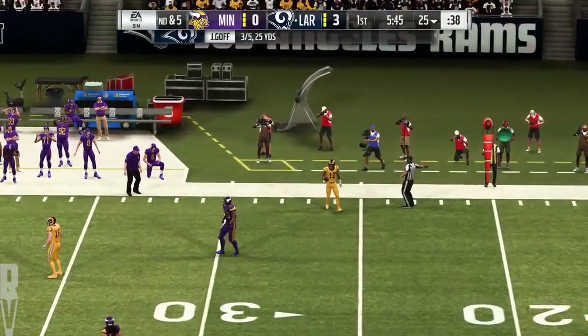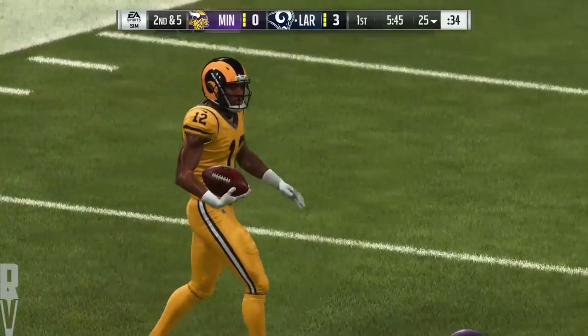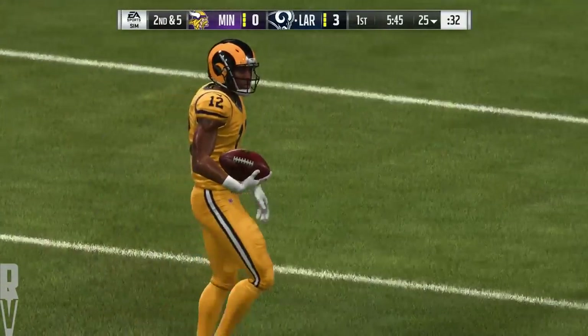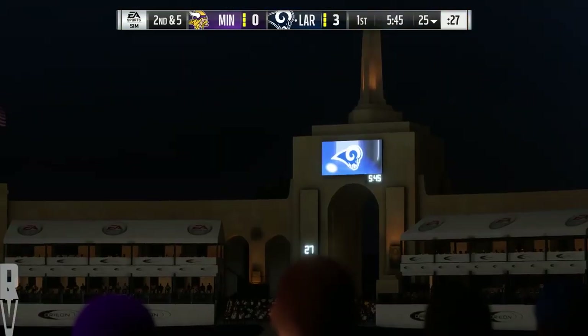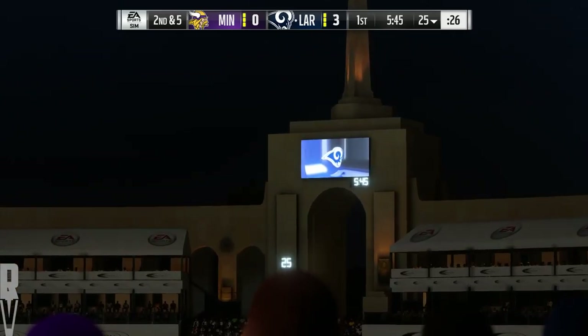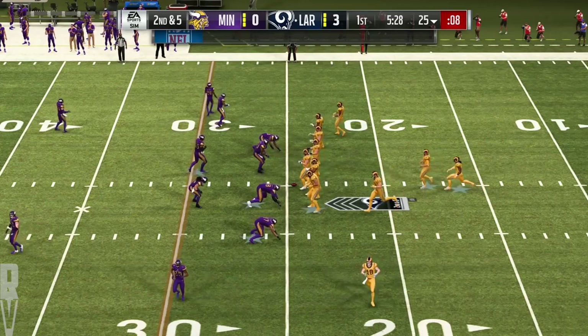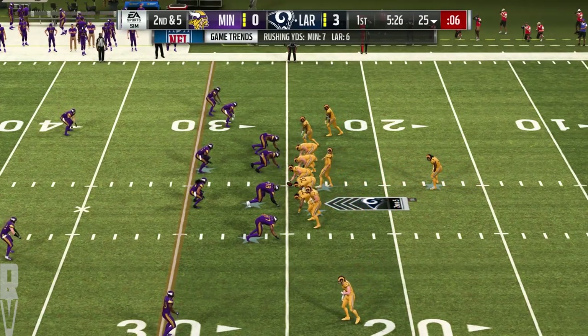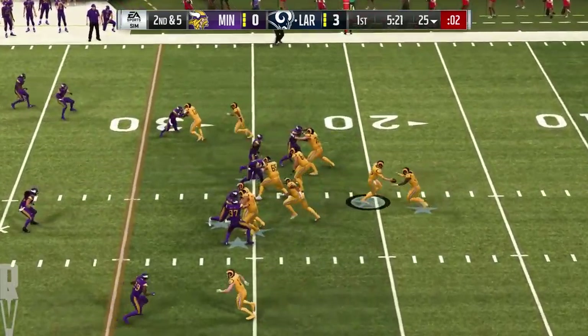Throw complete right side to Cooks, five yards on the catch there, brings up second down. Always laugh when people say, what's the toughest route to defend? And I'm like, any of them, especially if it's a good receiver. That makes things very difficult. But when you're running a drag route — something short, shallow, going through defenders, using guys almost as screens in order to get open — that makes things tough for guys trying to get to the football.